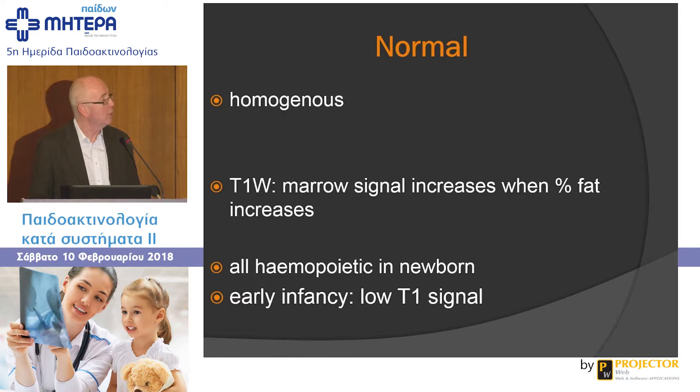Normal marrow is generally homogeneous on MRI, but that's a slight oversimplification. On T1-weighted imaging, marrow signal increases when the percentage of fat increases, and marrow signal is similar on both 1.5 Tesla and 3 Tesla scanners. All marrow is hemopoietic in the newborn, and normal marrow on T1-weighted imaging is iso-intense — it looks the same signal as muscle. If the marrow has a lot of fat, fatty marrow will look the same signal as subcutaneous fat on T1-weighted imaging.